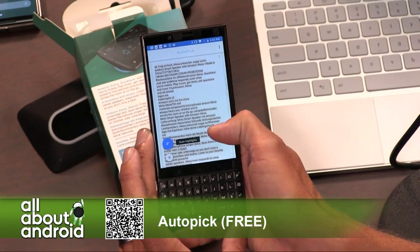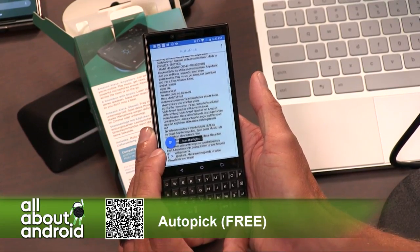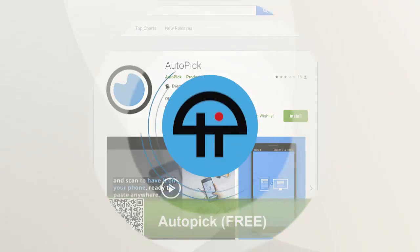It's a free app — a handy thing to have on your phone whenever you find a situation where you need to scan some text. So there you go. Auto-pick. Easy peasy. And that is free.